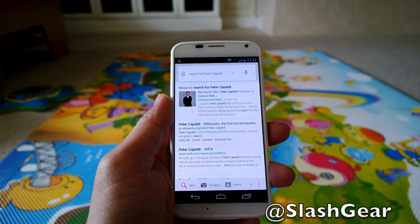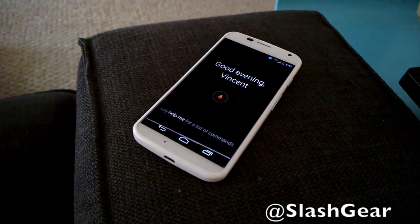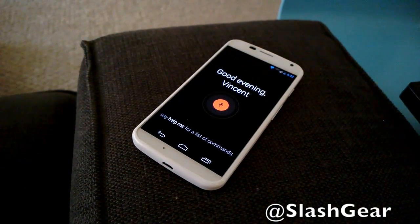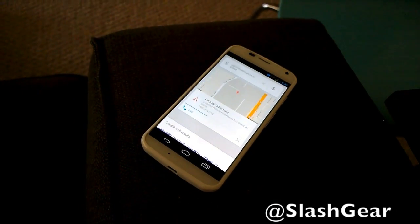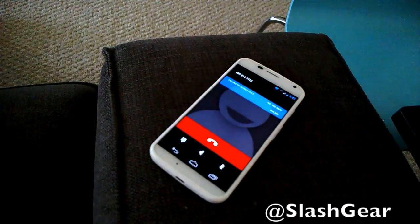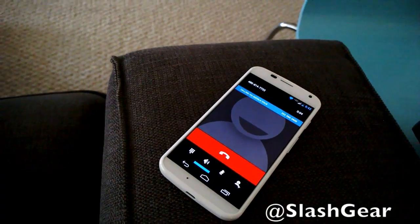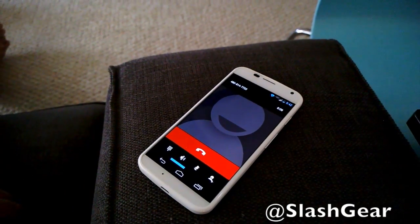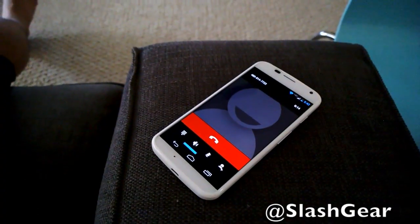One of the new features on the Moto X that I really, really like — Okay Google Now, call Gramaldi's Pizza in Gilbert. Yes, I'd like to order a carry out please.